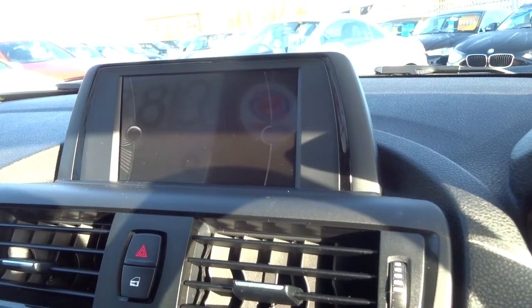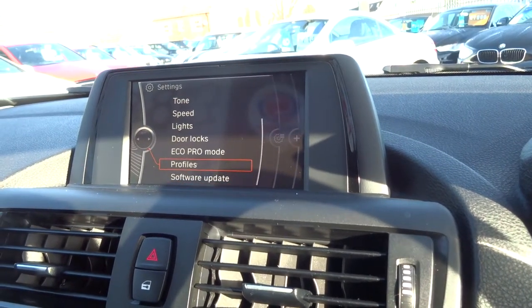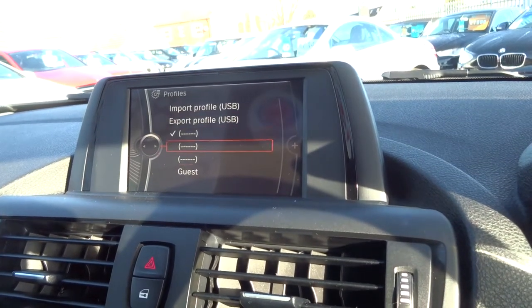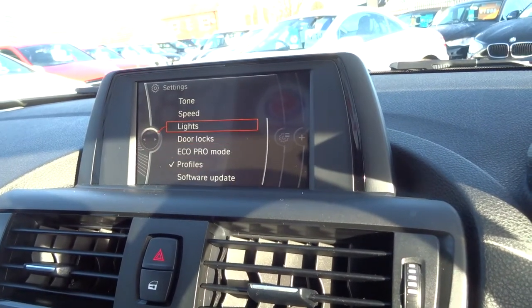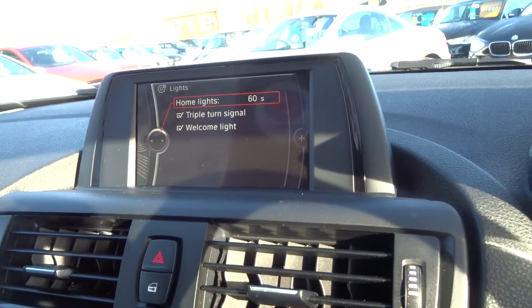Probably my favourite feature is the driver profiles. If there's more than one of you driving, you can add your own profile, which tailors the car to how you like to drive it — various preferences and little things like triple turn signals, etc.